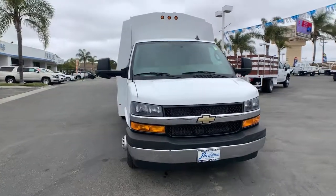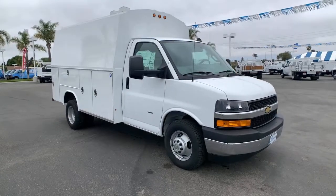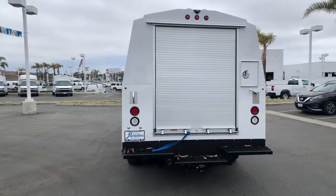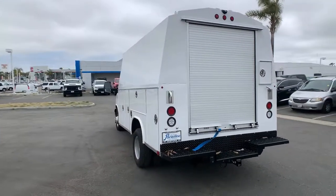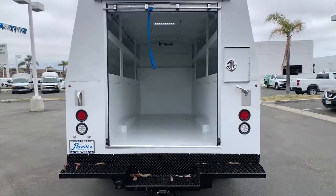Hop into the 2020 Chevrolet Express. Get the features you need and the comfort and style you've been hoping for. This well-equipped vehicle is an excellent value and will help you make the most of every drive. All you need to do is relax and enjoy the ride.